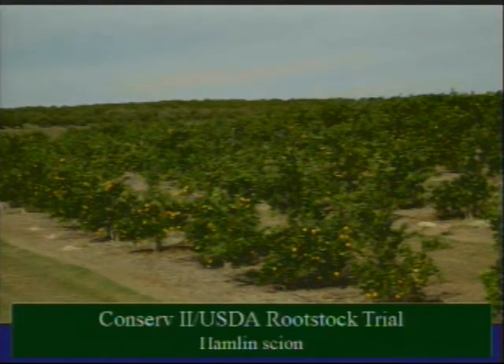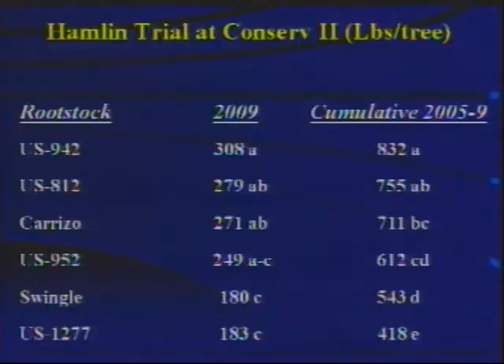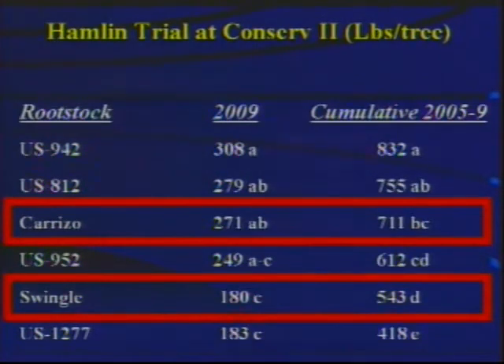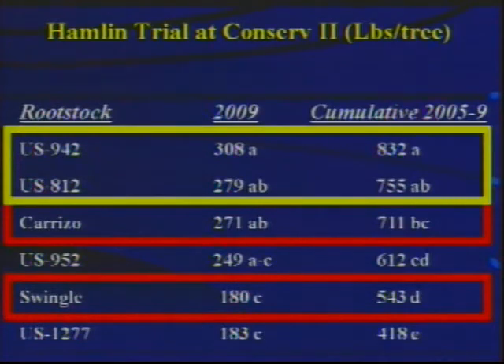Another trial at CONSERV is also with Hamlin scion. The final column shows productivity over a five-year period. Carrizo and Swingle productivity was 711 and 543 pounds of fruit per tree respectively. US-942 and US-812 were significantly more productive as compared with Carrizo and Swingle in that trial.